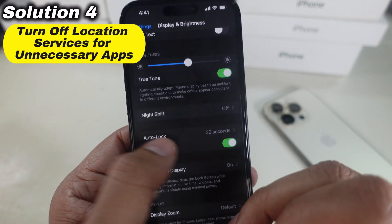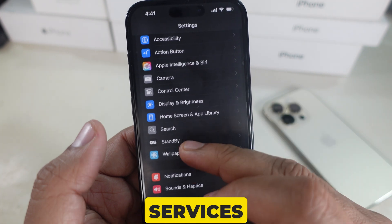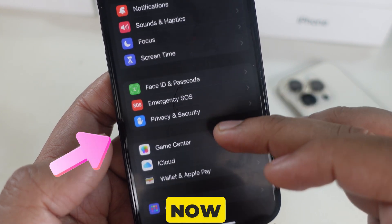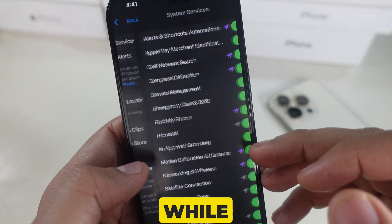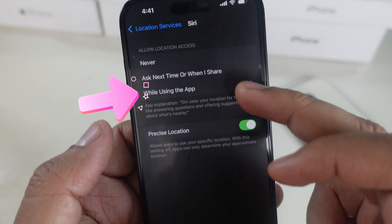Solution 4 is to turn off location services for unnecessary apps. Location services can also drain your battery. Launch the Settings app, then scroll to Privacy and Security, and tap on Location Services. Scroll through the list and set apps like Weather or Facebook to 'While Using the App' or 'Never.' The ideal advice is to go with 'While Using the App.'